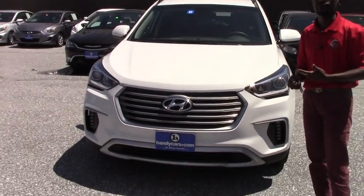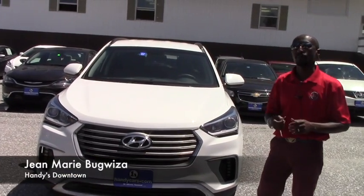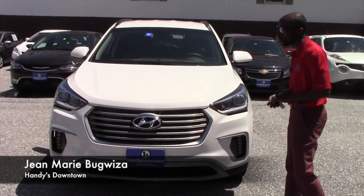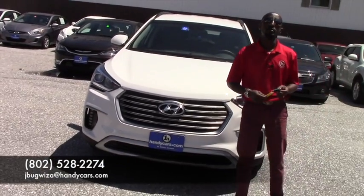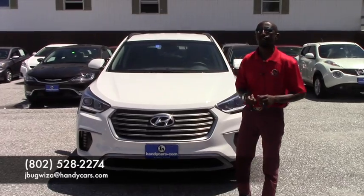So if you want to come over for a test drive, or if you need any extra information before you come over, just feel free to give me a call. My phone number is 802-528-2274. Thank you very much, have a nice day.